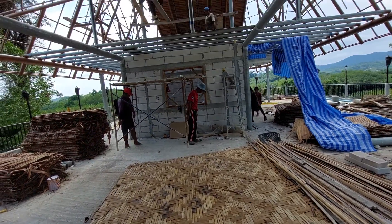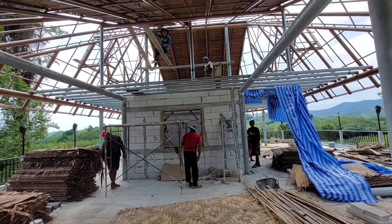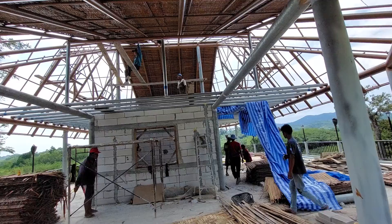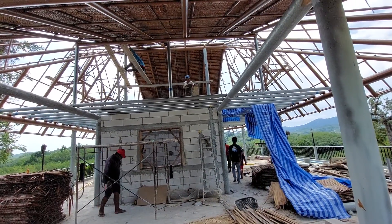On top of that is a sheeting, so it's going to be pretty interesting when it's done. Each floor is a very interesting experience with this house.